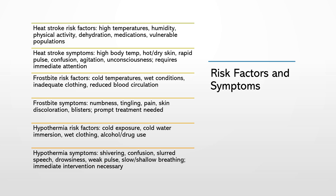Risk factors for hypothermia include exposure to cold temperatures, cold water immersion, wet clothing, and alcohol or drug use, which can impair the body's ability to maintain its core temperature. Symptoms of hypothermia include shivering, confusion, slurred speech, drowsiness, weak pulse, and slow or shallow breathing. Like heat stroke, hypothermia is a potentially life-threatening condition that requires immediate intervention.